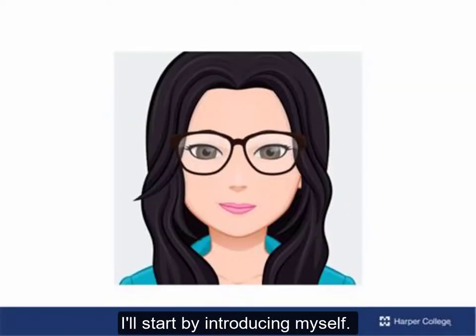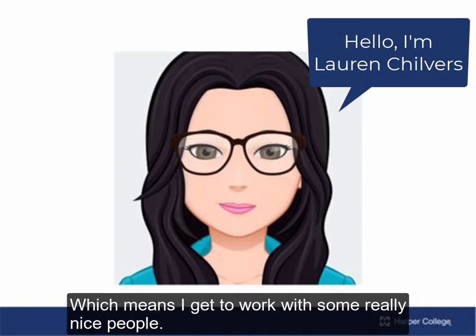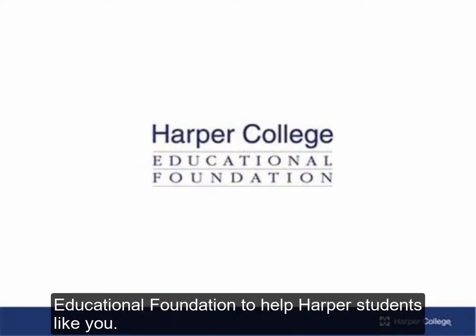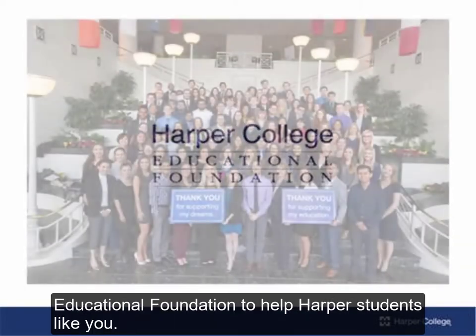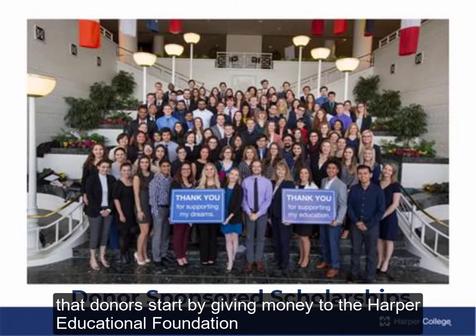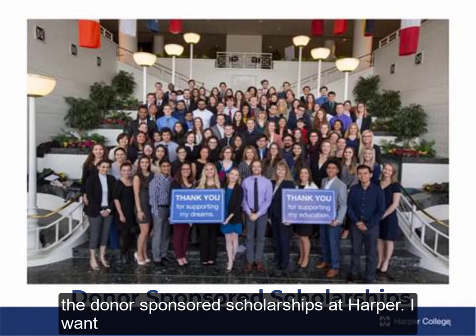I'll start by introducing myself. I'm Lauren Chilvers and I work in the Harper College Educational Foundation, which means I get to work with some really nice people — people that make a choice to give their money and time to the Harper College Educational Foundation to help Harper students like you. I work on the donor-sponsored scholarships. These are scholarships that donors start by giving money to the Harper College Educational Foundation to award to students. Later we'll get into the scope of the donor-sponsored scholarships at Harper.